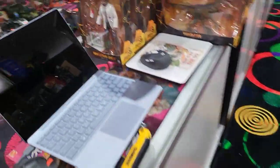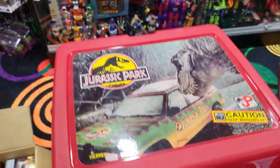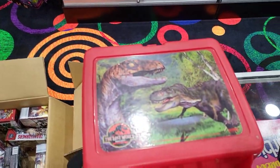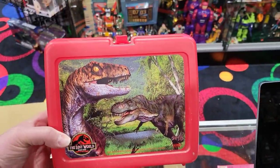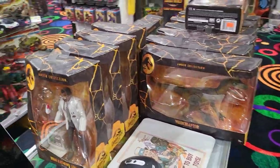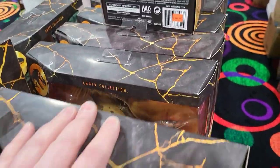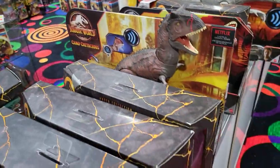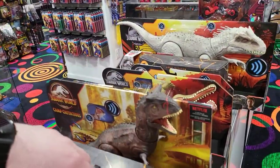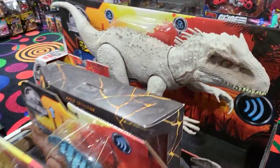A couple big collections came in today. A lot of Jurassic Park stuff came in — we have lunch boxes, all with the thermoses, from the original Jurassic Park, Part Three, and The Lost World. This gentleman was really into Jurassic Park. As you can see, there are a ton of dinosaurs, a ton of figures from Jurassic Parks, a bunch of amber collection stuff, velociraptors out the wazoo — all kinds of stuff.